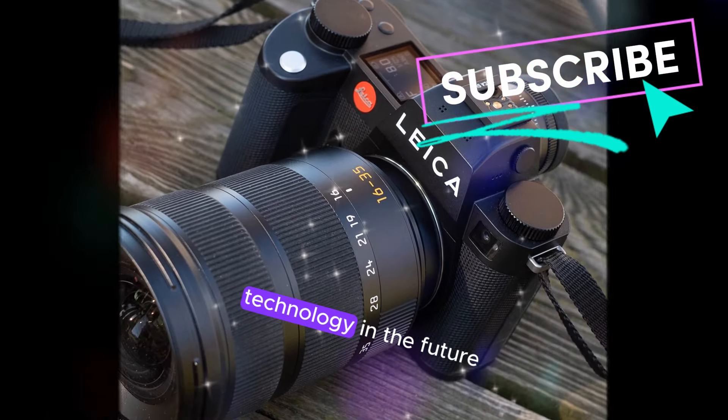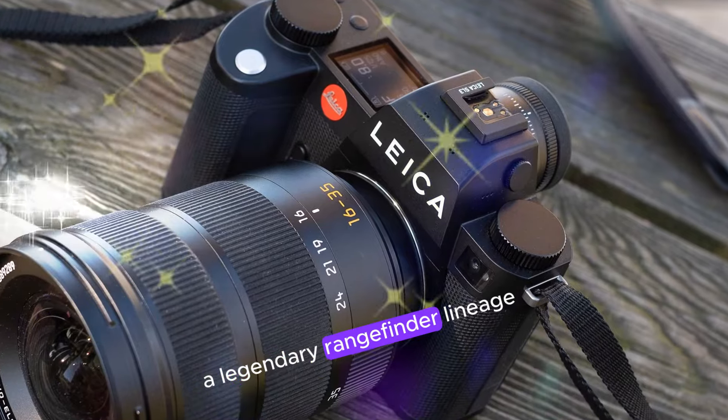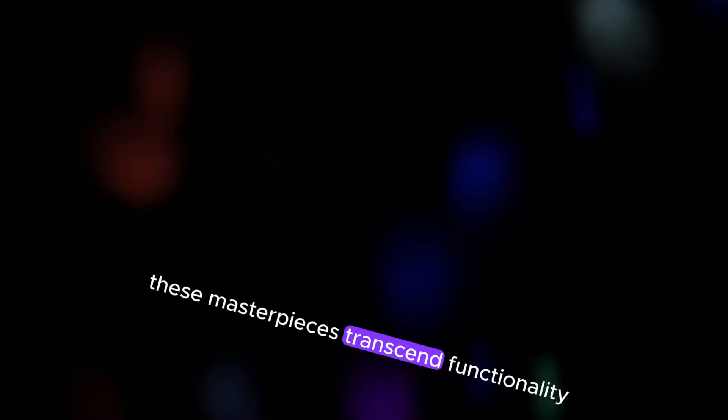Welcome back to my channel Technology in the Future. The Leica M-Series, a legendary rangefinder lineage, epitomizes exceptional craftsmanship, superior image quality, and precision engineering. These masterpieces transcend functionality, embodying artistry.